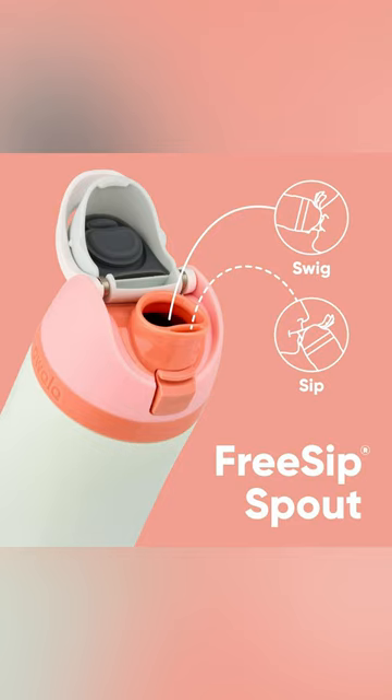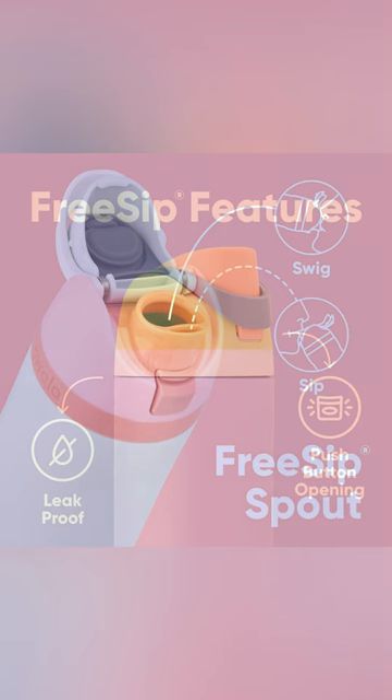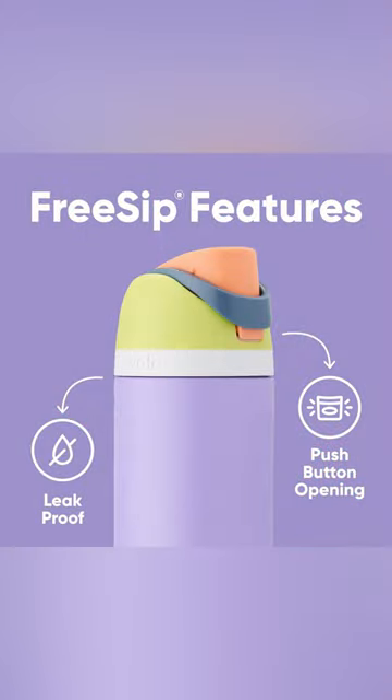Catering perfectly to every occasion and adventure you could think of. Experience convenience you'll love with our vibrant purple bottle, showcasing essential features like leak-proof design and a quick access push button lid for your busy life.